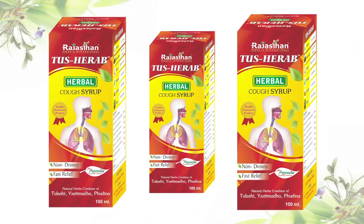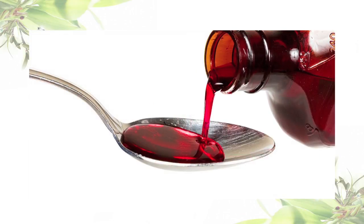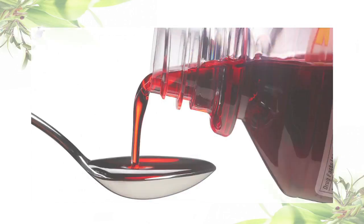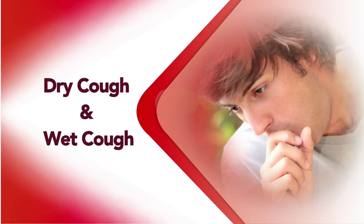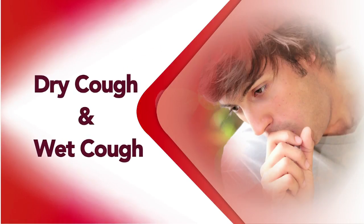Tuss Herup Cough Syrup. Lots of cough syrups are available in the market. Some of them are useful in dry cough and some are for wet cough. But Rajasar Aushadhalaya's Tuss Herup Cough Syrup is useful in any type of cough, be it dry or wet.